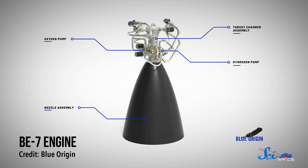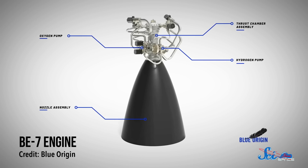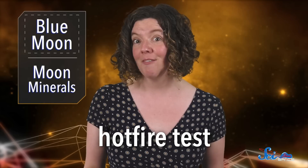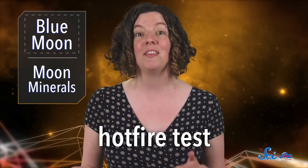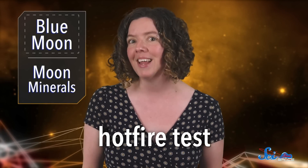But even though their announcement was super exciting, Blue Origin has a lot of work to do before they're ready to go. For one, they have to test a new engine. To land Blue Moon, the company's engineers have designed what they're calling the BE-7 engine, which uses liquid hydrogen and oxygen. Its first hot-fire test is scheduled for this summer, and that's where they'll make sure all the electrical components work and the fuel explodes in a planned, controlled manner. Still, even if that goes 100% according to plan, there's no news yet about when its first test launch will be.